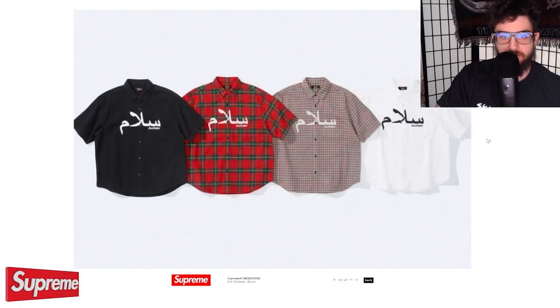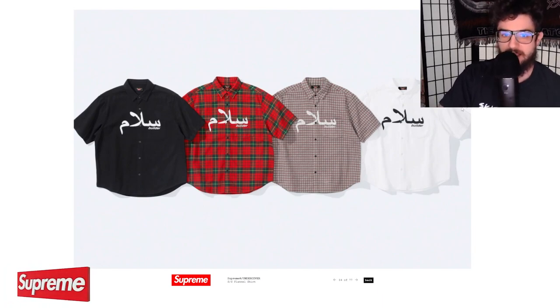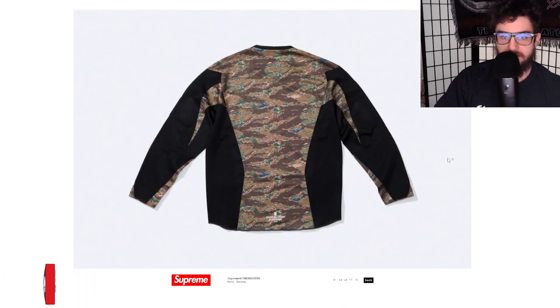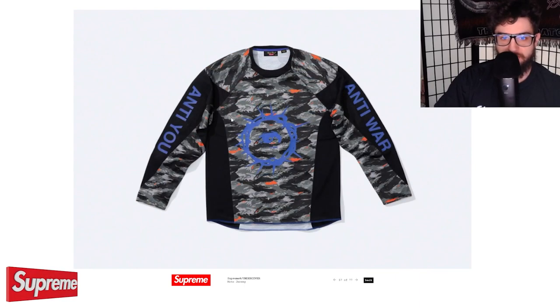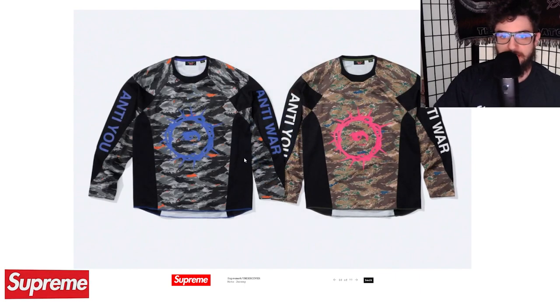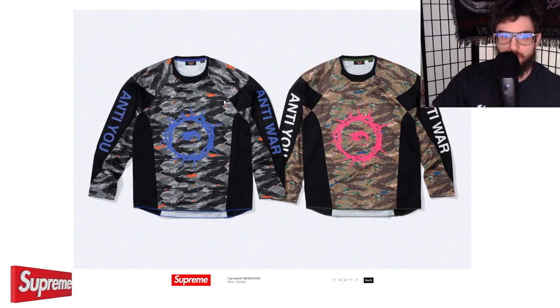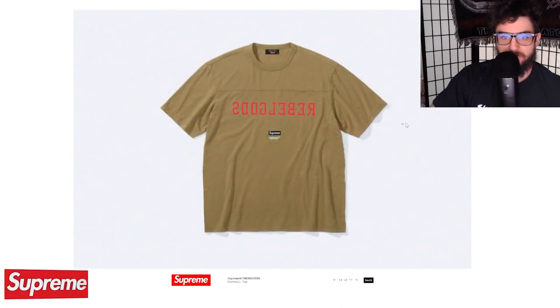Got the short sleeve flannel too with the Builder script — maybe that Arabic text just means 'builder,' which would make a lot of sense given the English translation right there. And I love this motocross jersey — really, really sick. 'Anti-War' on it with the thorn design on the front, nothing on the back, Undercover Supreme branding down there, keeping it tied to the whole collection. Love the blue addition — I think it works really well on the tiger camo with the orange hits.